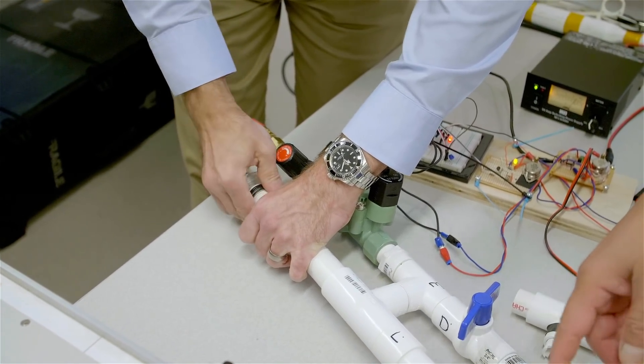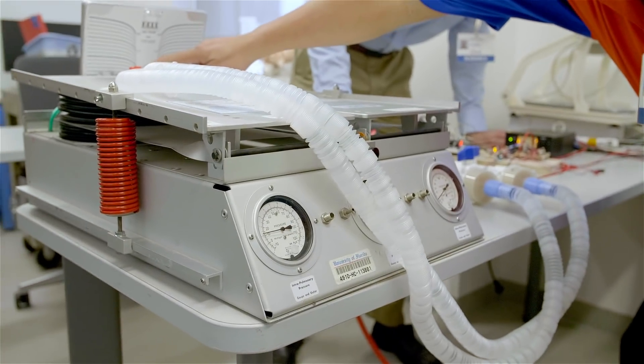If you have all the parts you can build one in 15 minutes, and the cost is very cheap — about $125 at Home Depot.